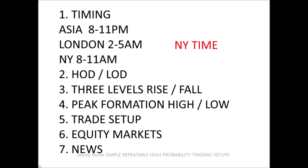Understanding which setups are scalable — meaning they repeat and you can continue to grow them — and then of course, is there any news on the schedule. News often will be the beginning of a setup; it can be a catalyst to complete a move. The process is simply understanding your timing window, the high and low of the day, the three levels of rise and fall — that gives us our order flow — whether it's a trend trade, reversal trade, or trading range, and then peak formations to form your thesis.